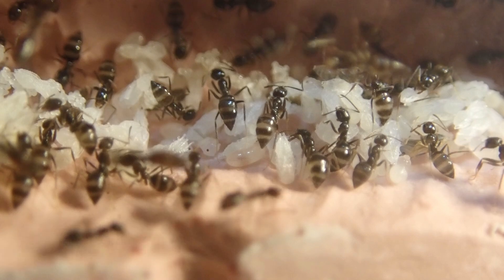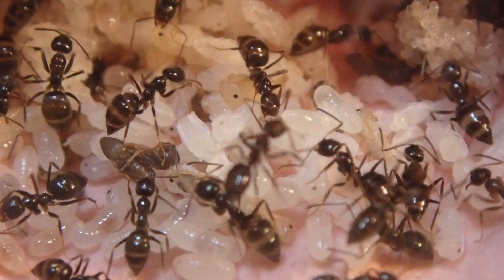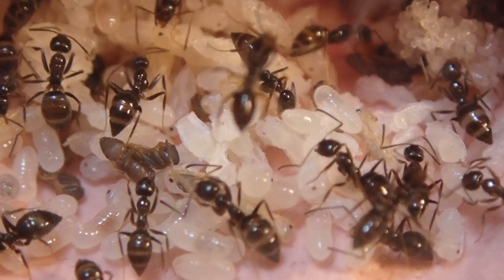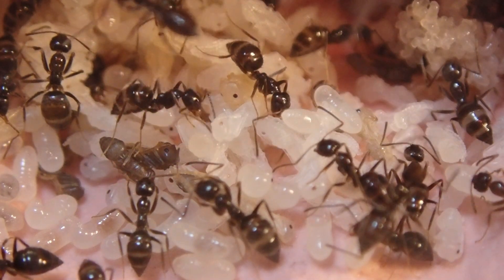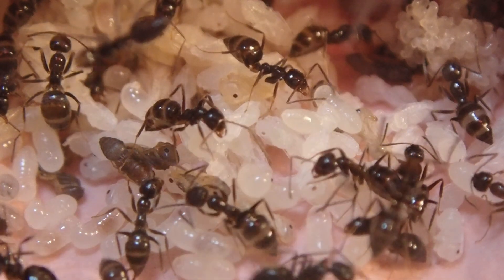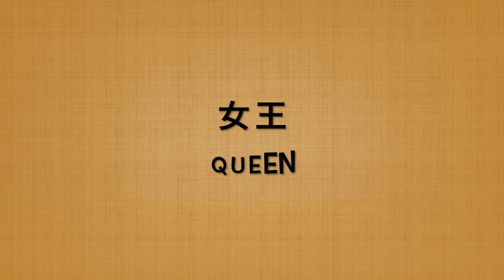サナギたちはちょうど足や触覚を折り曲げて丸まったような形でサナギになっていますね。こちらの部屋にはほぼ幼虫はなくサナギが集められています。真ん中の少し左側にすでにだいぶ黒く色づいたサナギがありますね。こちらはもう間もなくワーカーとして羽化する段階ではないかと思われます。これも数すごいですね。ではコロニーの女王を見ていきたいと思います。